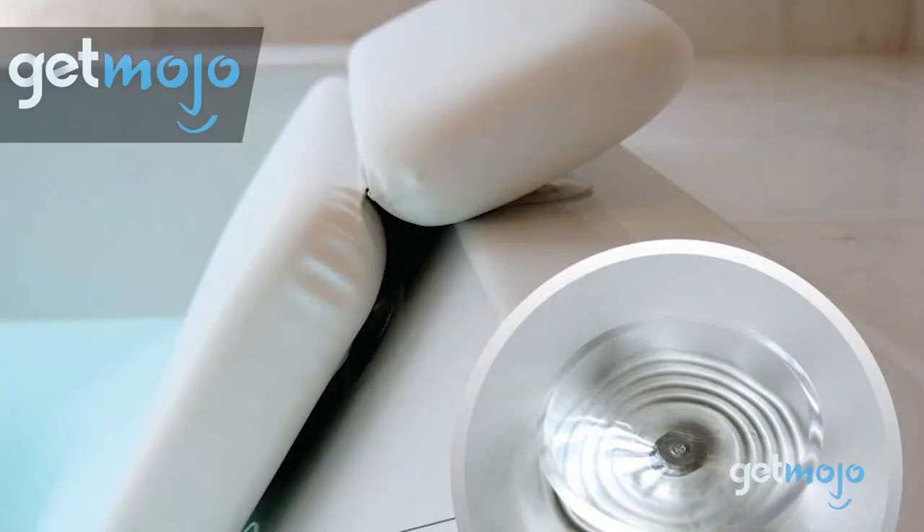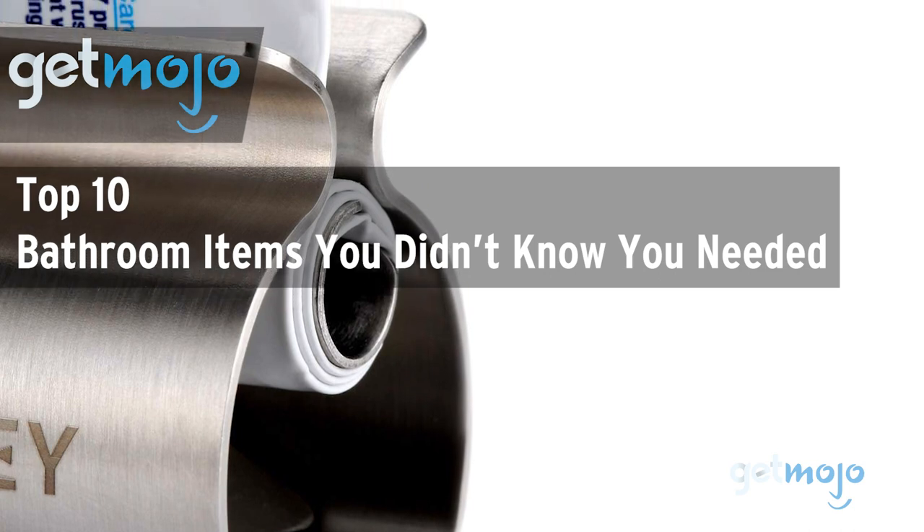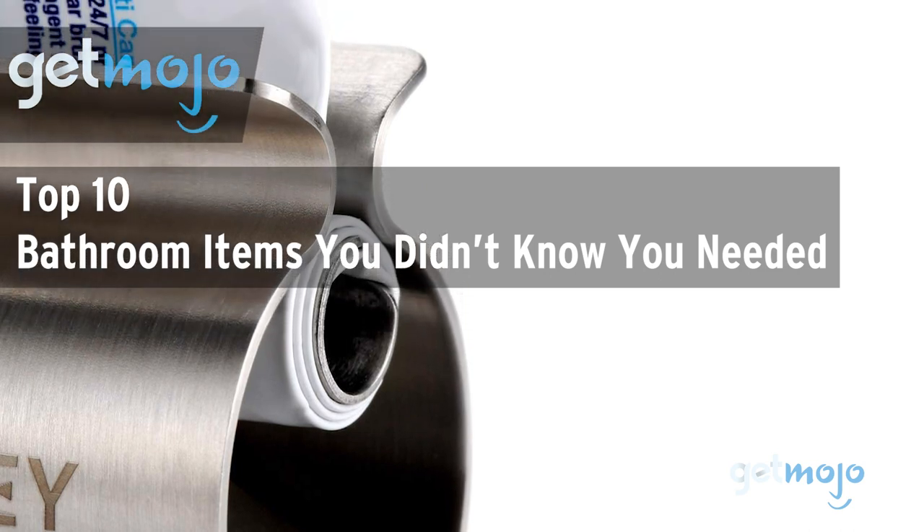Welcome to Gitmojo, we do the research so you don't have to. In this video we're offering our picks for the top 10 bathroom items you didn't know you needed.